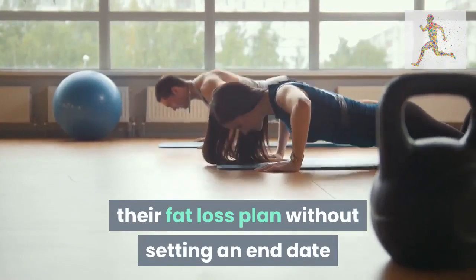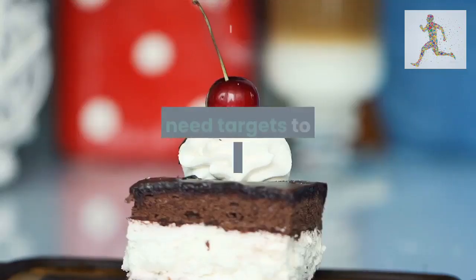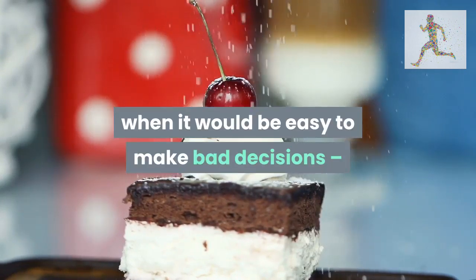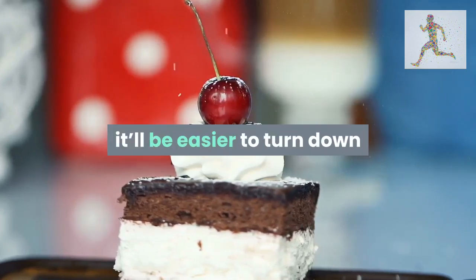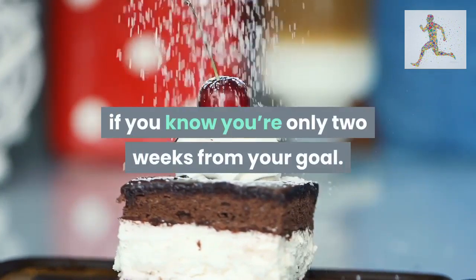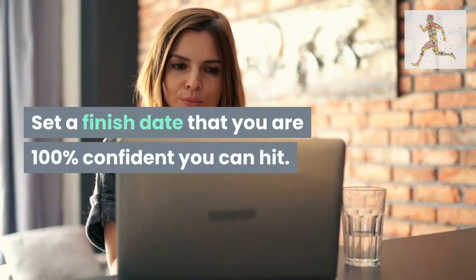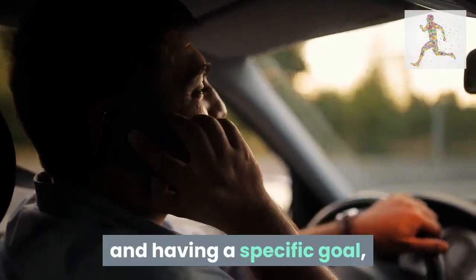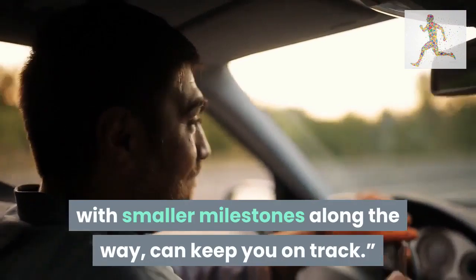Tip 7: be a goal-getter. Too many people start their fat loss plan without setting an end date or a realistic goal, says personal trainer Leon Q. You need targets to keep yourself motivated — especially in situations where it would be easy to make bad decisions. When offered cake on a colleague's birthday, it's easier to turn it down if you know you're only two weeks from your goal. Set a finish date you're 100% confident you can hit, with smaller milestones along the way.